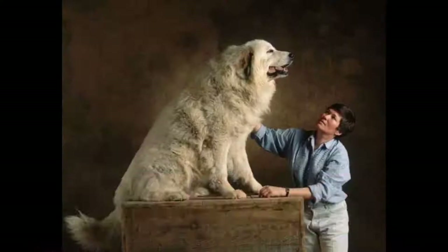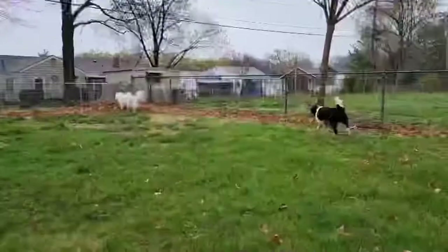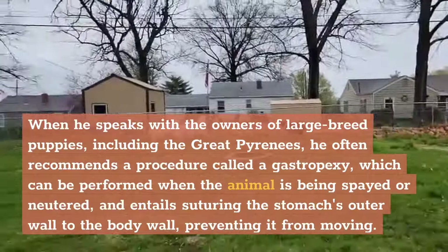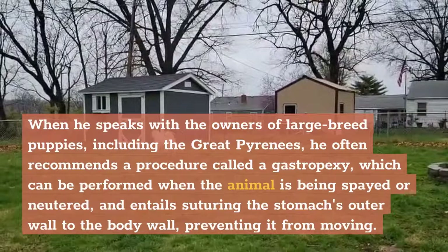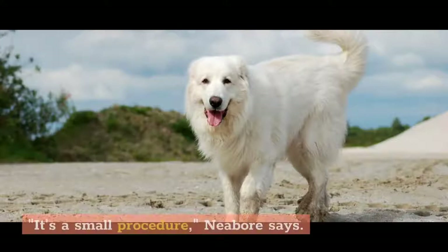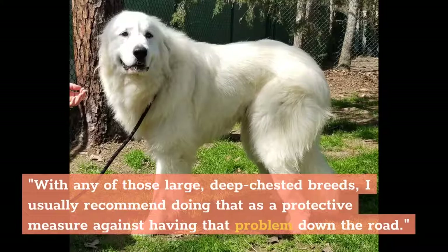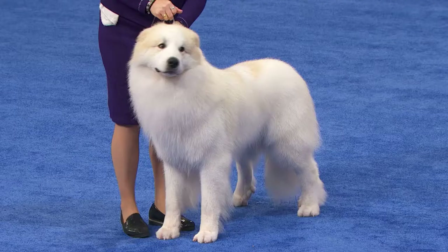While there are some steps owners can take that may diminish the risk of bloat, there seems to be a genetic connection to the condition, Niebuhr says. When he speaks with the owners of large breed puppies, including the Great Pyrenees, he often recommends a procedure called a gastropexy, which can be performed when the animal is being spayed or neutered. It entails suturing the stomach's outer wall to the body wall, preventing it from moving. "With any of those large, deep-chested breeds, I usually recommend doing that as a protective measure," Niebuhr says. Owners should speak with their veterinarians about health risks and preventive options.